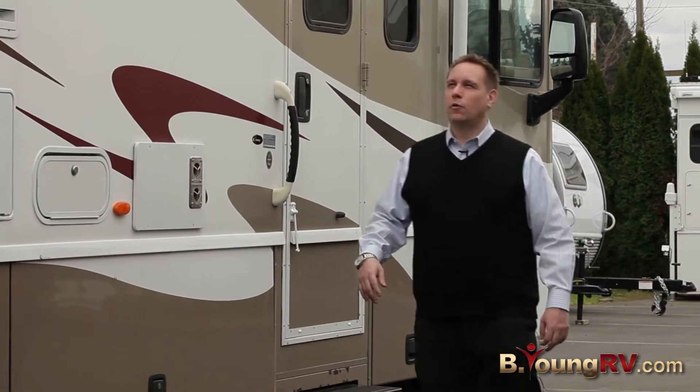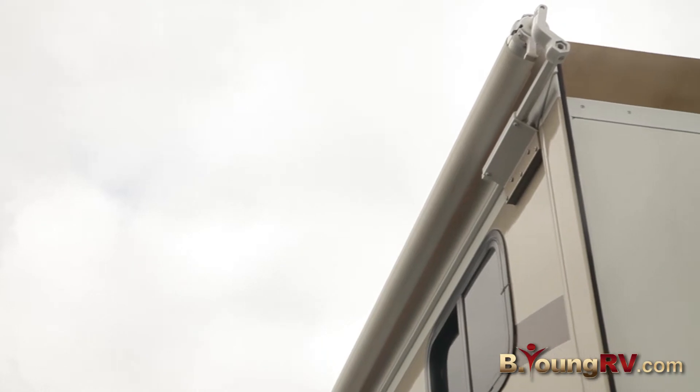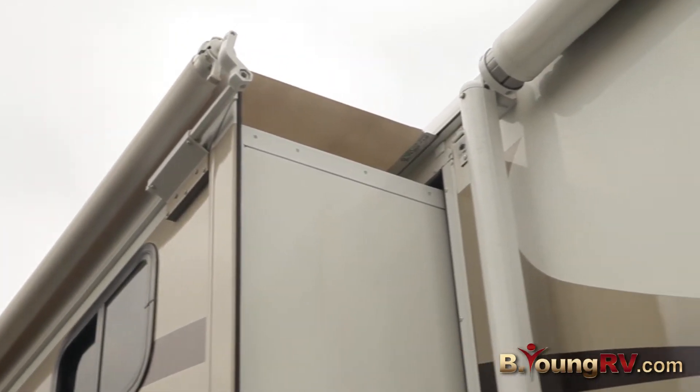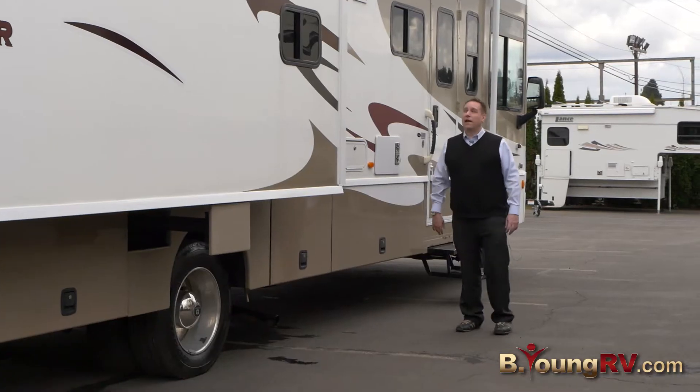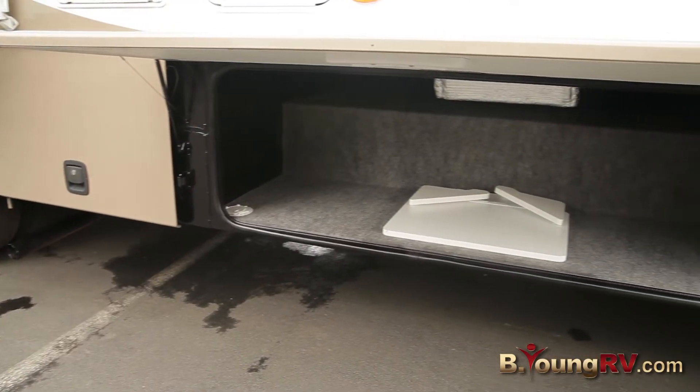With the 35J, we actually have slide toppers to keep debris from going into the slides or rain. So when you bring the slides in, it'll keep debris out. Right here we also have the awning. We have storage here to put all your goods for camping.